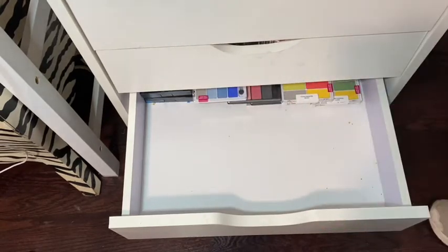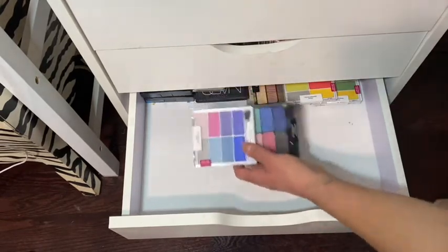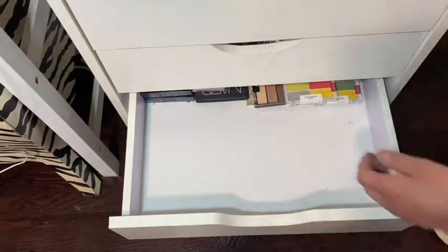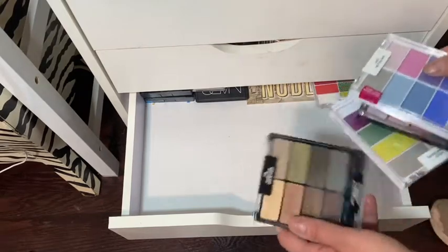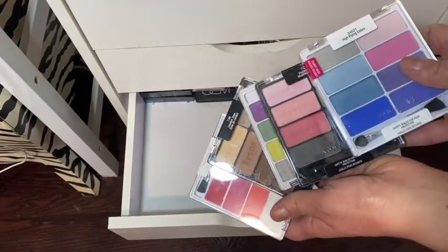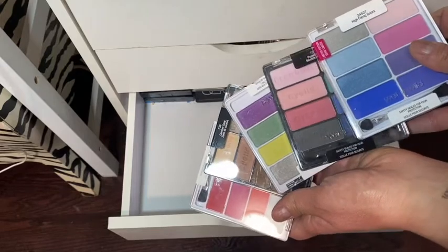NYX Foil — all brand new, all stuff I have to play with, haven't played with at all. This is Wet n Wild, some more Wet n Wild — all these are Wet n Wild.